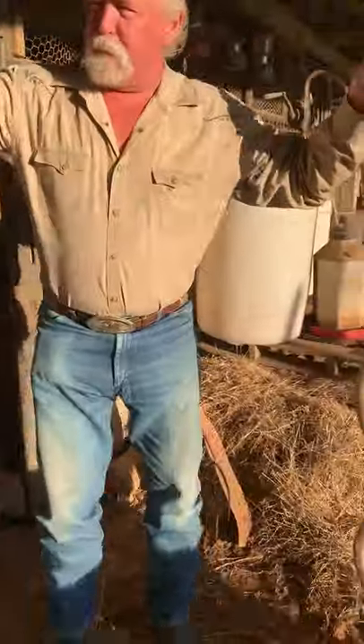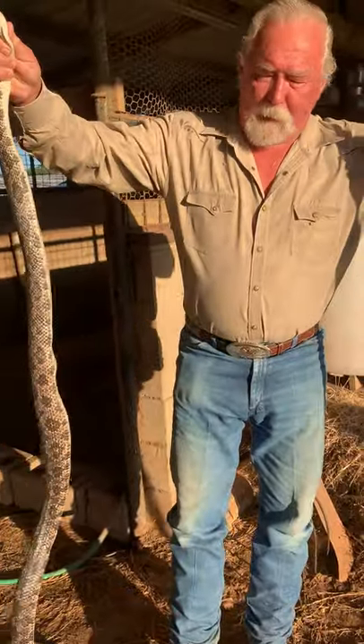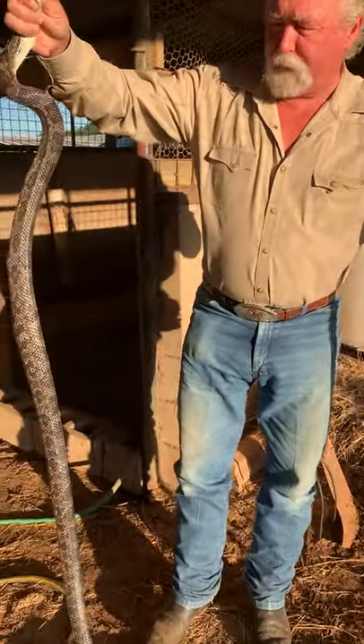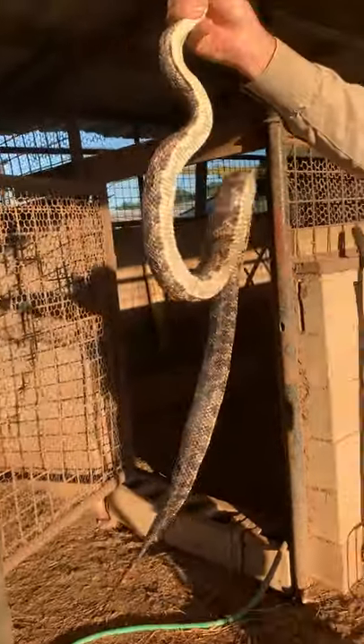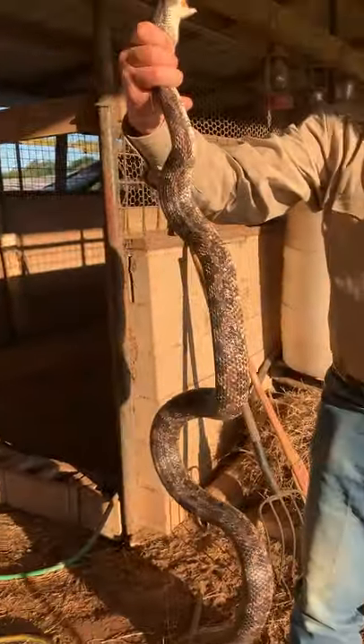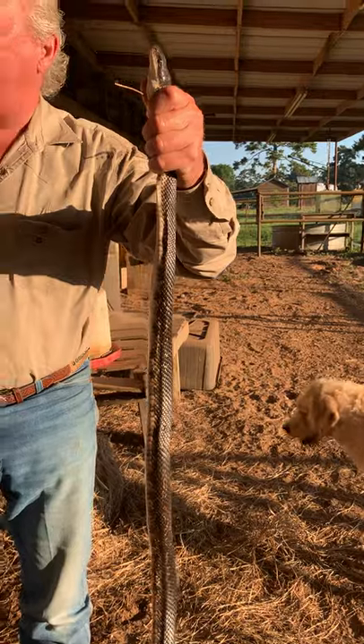But again, they're not harmed. I'm going to haul them way far away from the chickens. Melinda's pointing out there — you can see where it's got eggs in the stomach. You can't see it as good as the last one, and they were probably breeding.